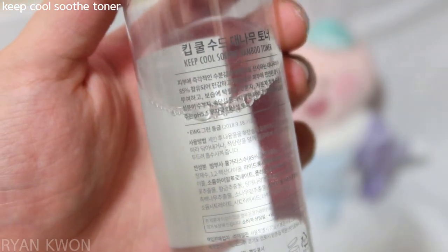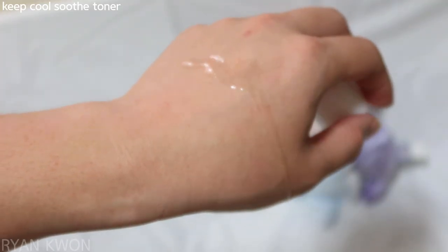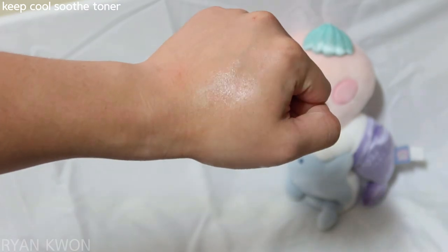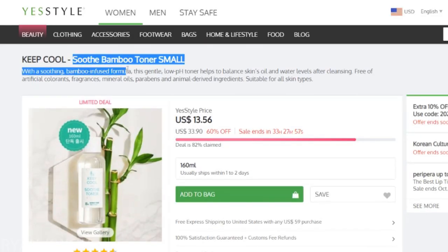It contains botanical extracts that naturally cool down the temperature of your skin. It also contains hyaluronic acid, which is good for hydrating your skin. It's not sticky at all, and applying this toner again and again didn't burden my skin — that's why I was so into this toner this year. It can hydrate your skin and also calm it down by cooling down the skin temperature. This toner is about $13 on YesStyle.